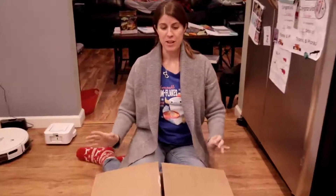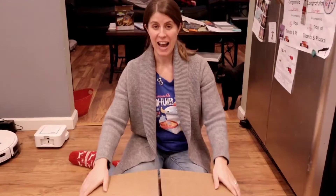Hey, welcome back to my so-called mom life. Adulting today — I got my new vacuum.